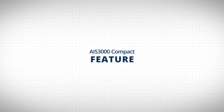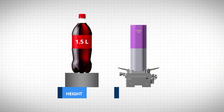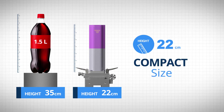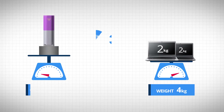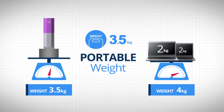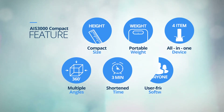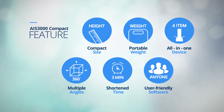AIS-3000 Compact has six innovative characteristics. The product size is only 22 centimeters, smaller than a 1.5-liter PET bottle, while the weight is 3.5 kilograms, lighter than two laptop PCs. It can be installed at any angle up to 360 degrees, measuring time is within three minutes, and it has software easy to handle even for beginners. Moreover, using a single equipment, it is possible to measure hardness, tensile properties, residual stress, and fracture toughness — all-in-one.